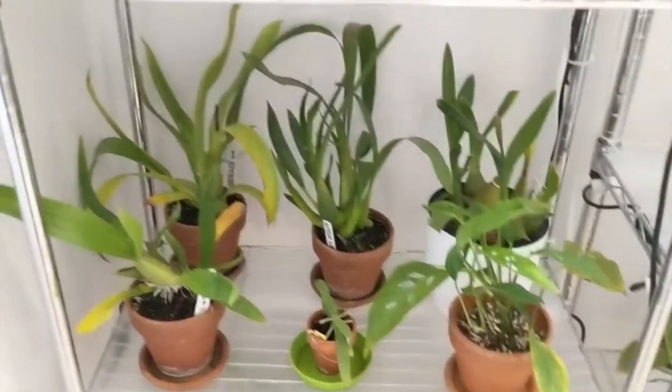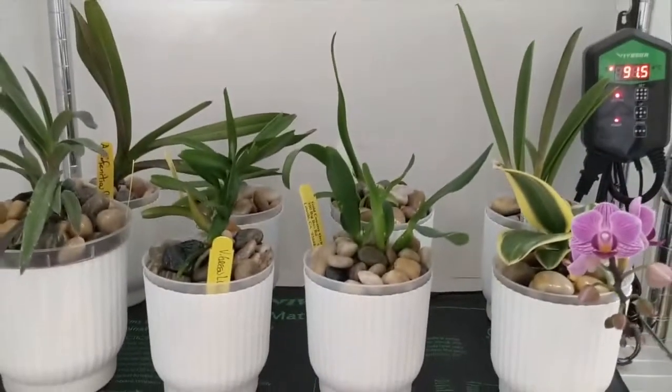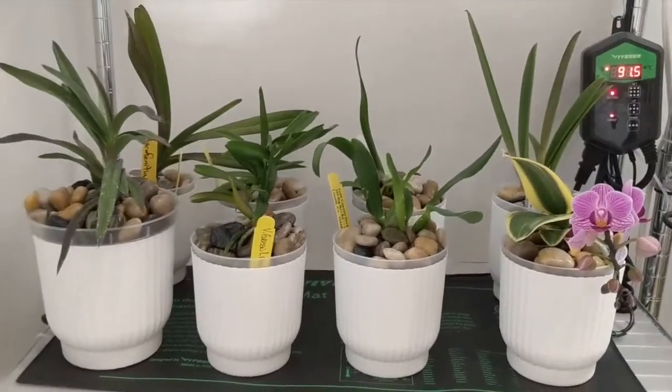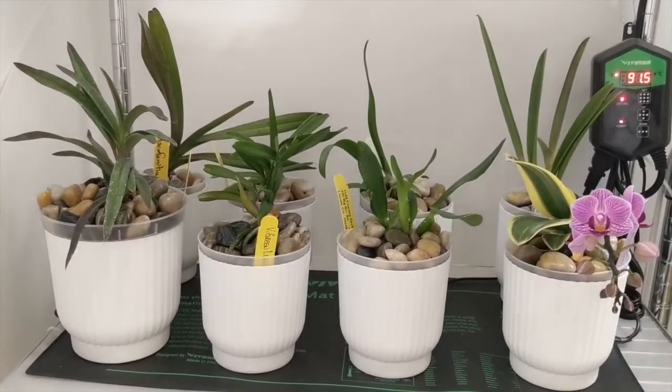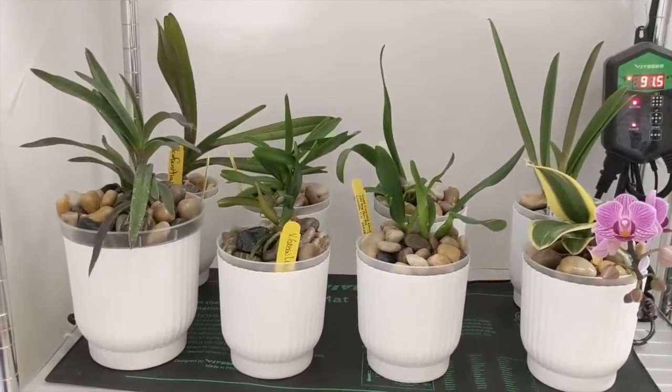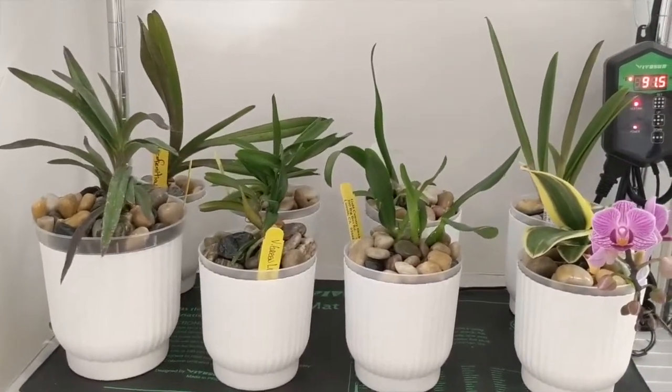That Miltonia Kismet kind chi in the middle is growing like a weed — it's got four new growths. These orchids are ones I've recently transitioned; a lot of them are from Gold Country Orchids that I repotted. I have them on a heat mat and they're doing really well so far.